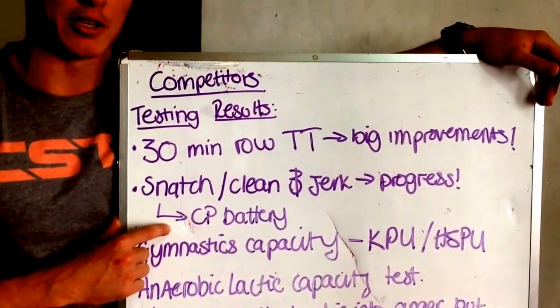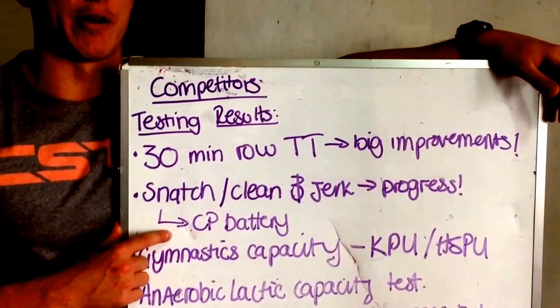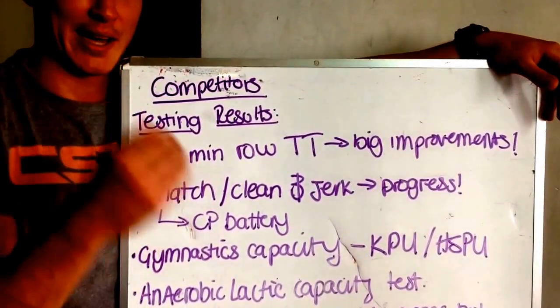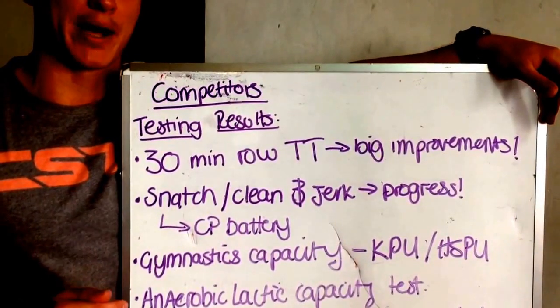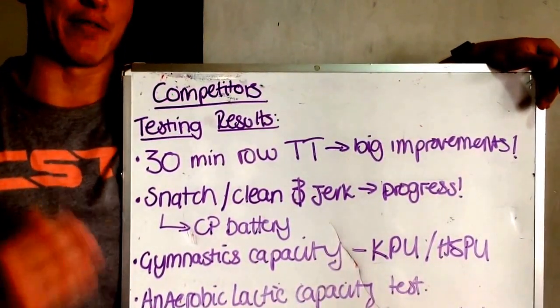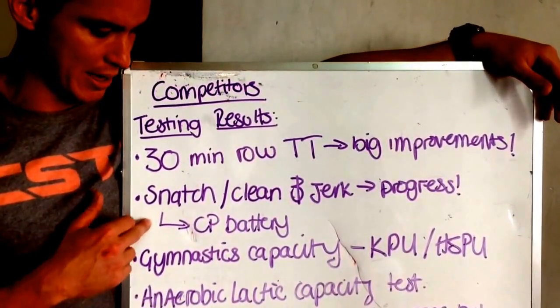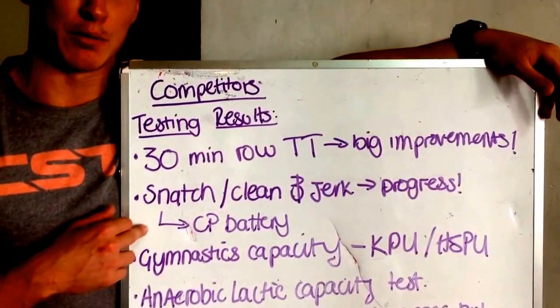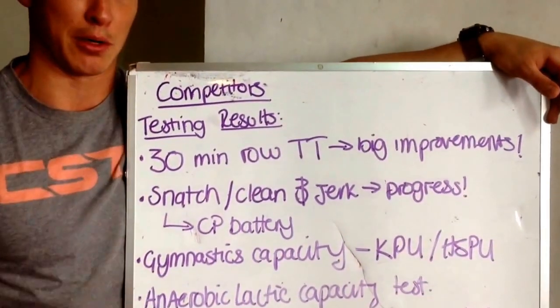The CP battery test — you guys remember doing the 20 snatches at about 80% of your one rep max, as well as the 10-10-10 clean & jerk test. A lot of you hit PRs in your one rep max in the snatch and then went even faster in your 20 reps and had a heavier load than last time. That's a really good sign, and it's a really necessary aspect of fitness for CrossFit and prepping for the Open, where we see a lot of those touch-and-go cyclical barbell movements.